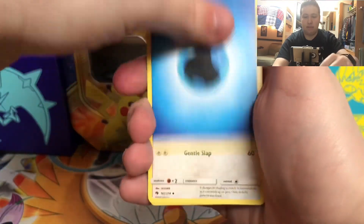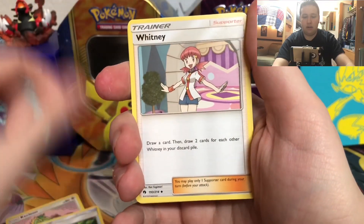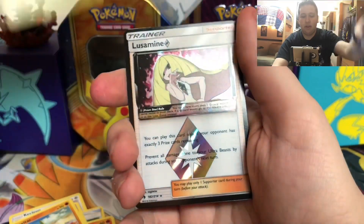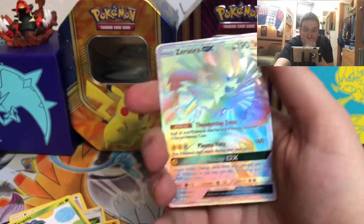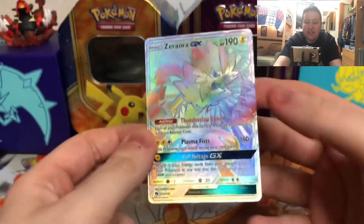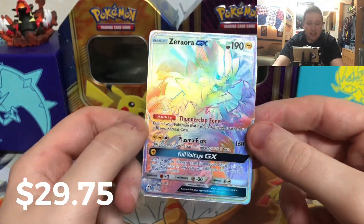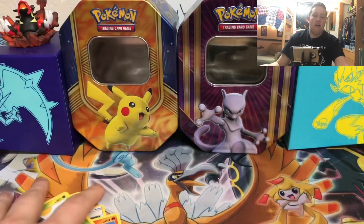So we start off with a Water-type energy. We've got Heckly, Alolan Vulpix, Houndour, Larvitar, Tangela. The reverse is a Lusamine Prism Star — I finally got another Prism Star! And oh my god, a Zeraora GX Rainbow Rare! Are you kidding me? These Walgreens packs coming in the clutch again — probably the third best GX card in the set, a double hitter, Prism Star, and a Rainbow Rare. Oh my god!